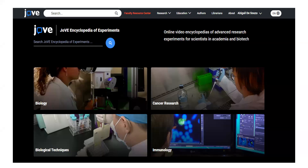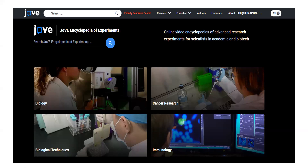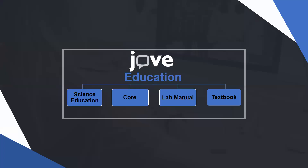The Jove Encyclopedia of Experiments covers various methodologies — biology with rodent models, cancer research covering biological research methods for various cancers, as well as prevention and various stages. It also covers biological techniques like PCR techniques, which were commonly known during COVID, ELISA techniques, and an immunology collection. Each topic includes a concept-based video and an actual protocol performed.